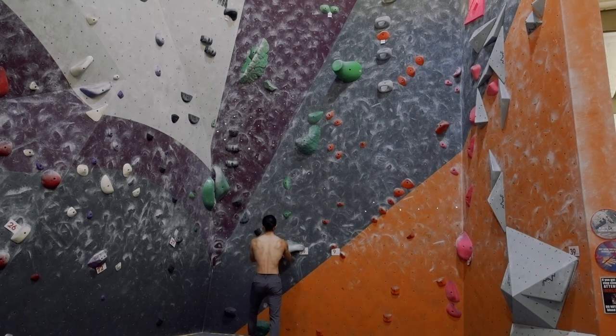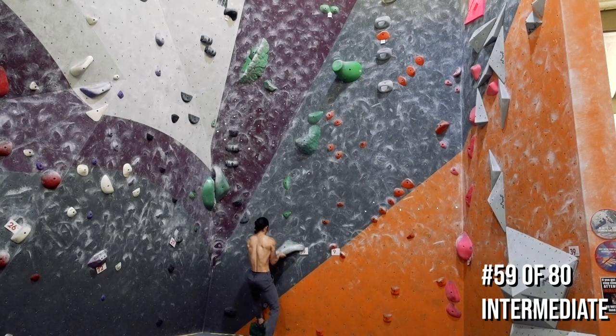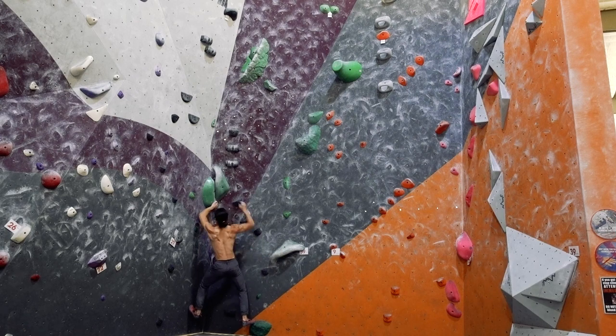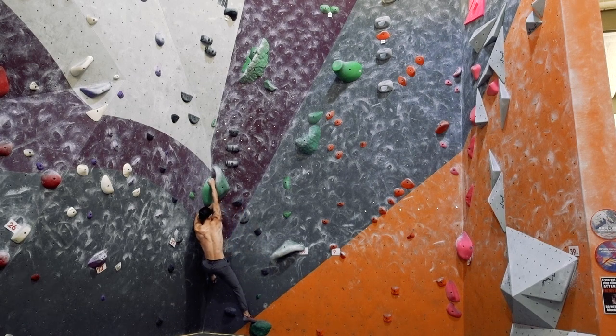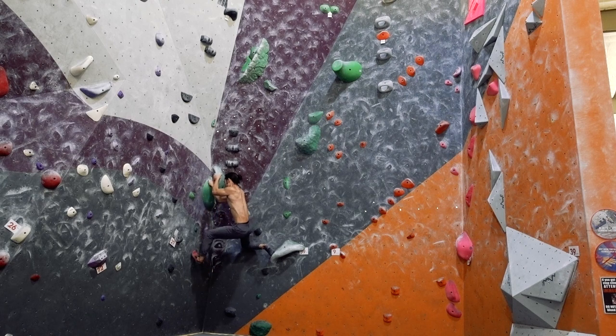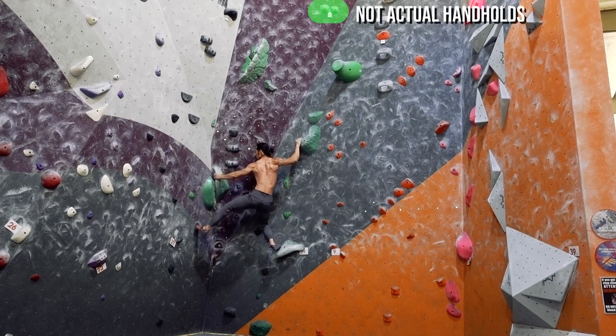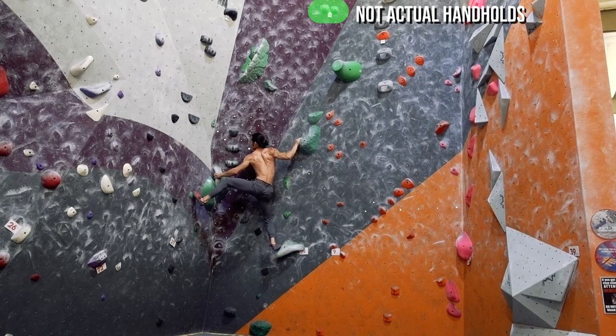Here we have a more difficult complex problem. The handholds are easier to understand, but the trick seems to be getting from cluster to cluster efficiently. And to top it off, the finish involves finding a stable balance point where you can comfortably match on two unusable handholds. Very sketch.